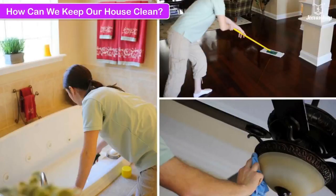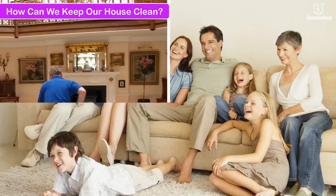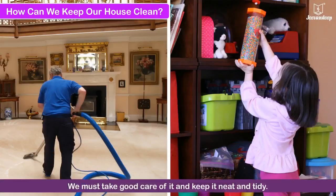How can we keep our house clean? Our home reflects our personality. We must take good care of it and keep it neat and tidy.